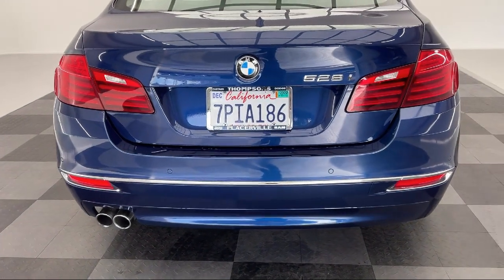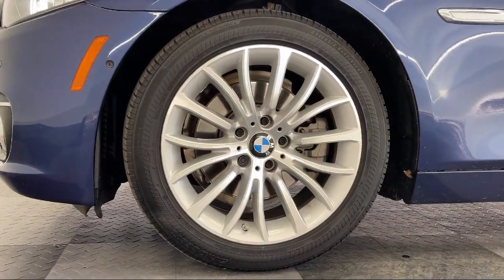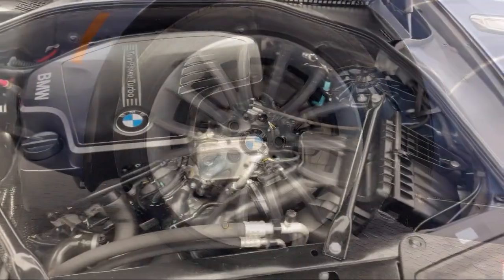It also features keyless entry, an MP3 player, auxiliary audio input, seat memory, and has less than 75,000 miles on the odometer.